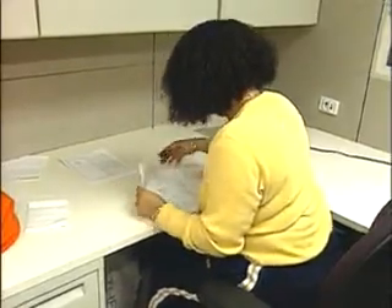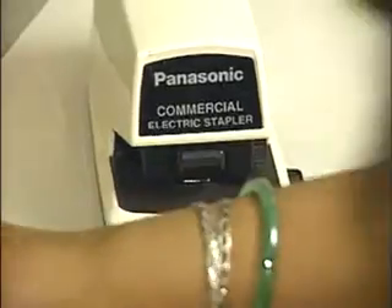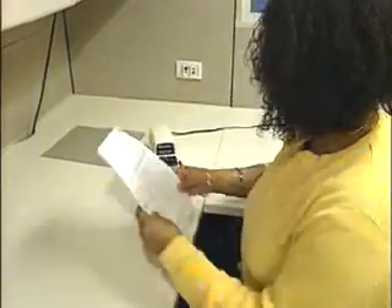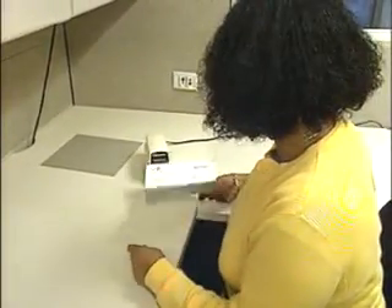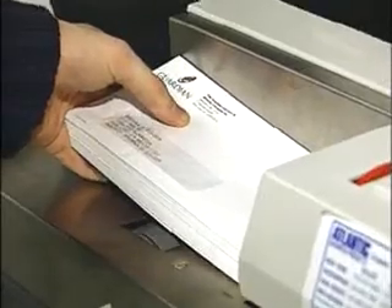Sometimes mail clerks put together materials that have to be stapled or folded and stuffed into envelopes. In companies with a high volume of mail, these clerks may operate machines that collate, fold, and insert material into envelopes. They may also operate meters that place postage on mail.